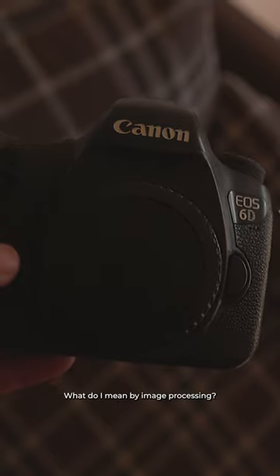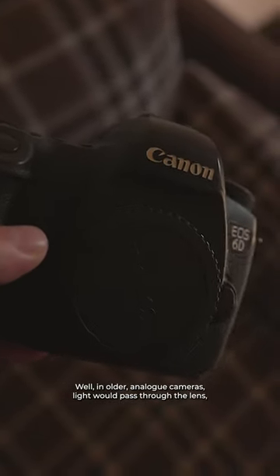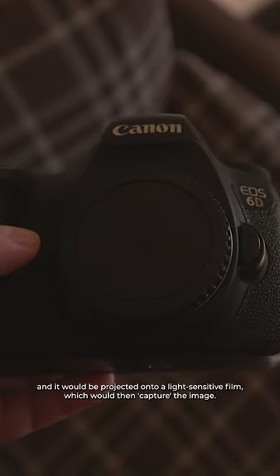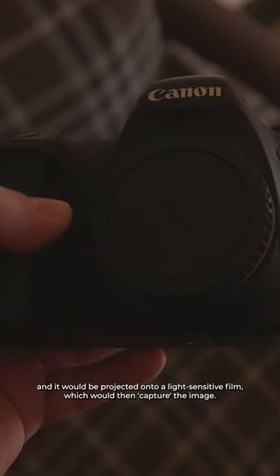What do I mean by image processing? Well, in older analog cameras, light would pass through the lens and it would be projected onto a light-sensitive film, which would then capture the image.